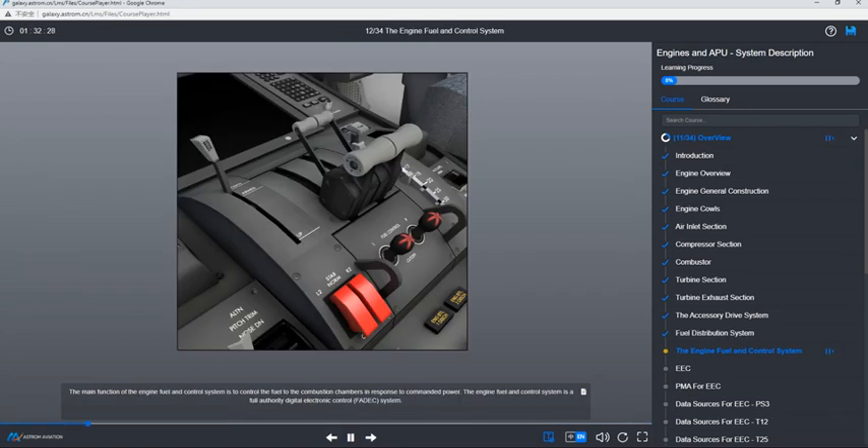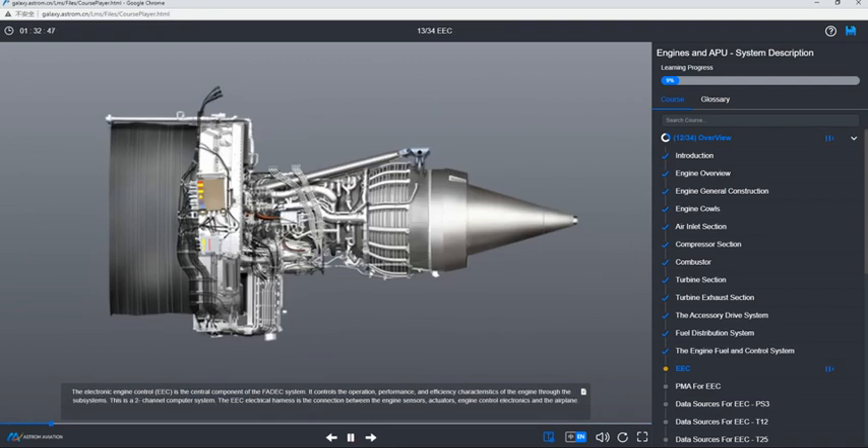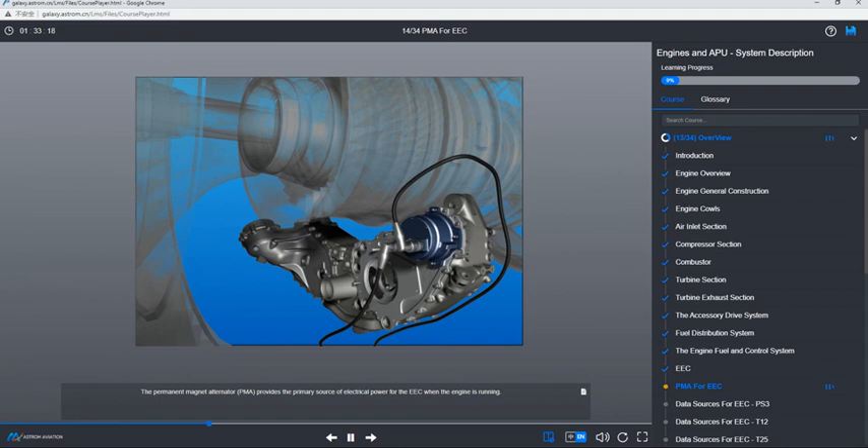The main function of the engine fuel and control system is to control the fuel to the combustion chambers in response to commanded power. The engine fuel and control system is a full authority digital electronic control system. The electronic engine control, EEC, is the central component of the FADEC system. It controls the operation, performance, and efficiency characteristics of the engine through the subsystems. This is a two-channel computer system. The EEC electrical harness is the connection between the engine sensors, actuators, engine control electronics, and the airplane. The permanent magnet alternator, PMA, provides the primary source of electrical power for the EEC when the engine is running.